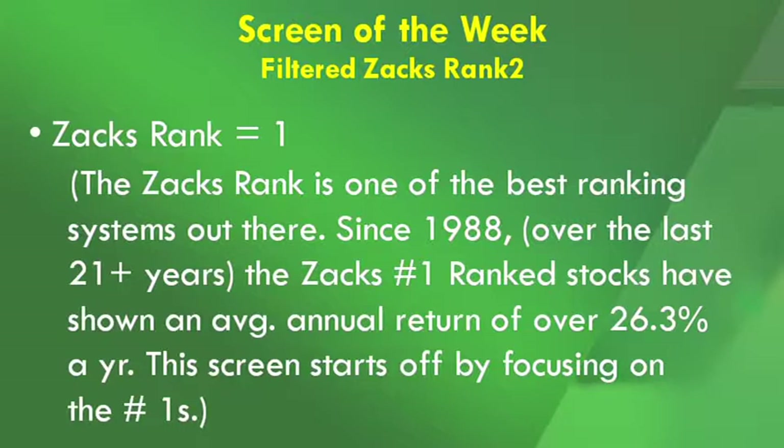So what's the recipe? Here's how the strategy works. There are only three items that go into this screen. It starts off by looking at companies with a Zax Rank of a 1. As everybody knows, the Zax Rank is one of the best ranking systems out there. If you were to look at its performance going all the way back to 1988, the average annual return for the Zax Number 1s is over 26%.